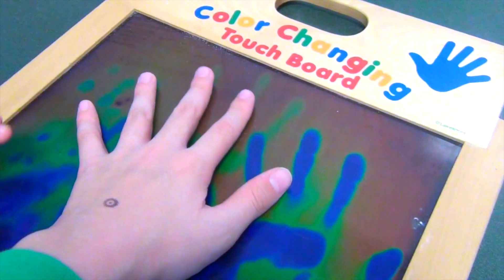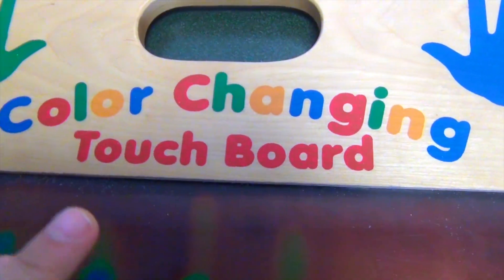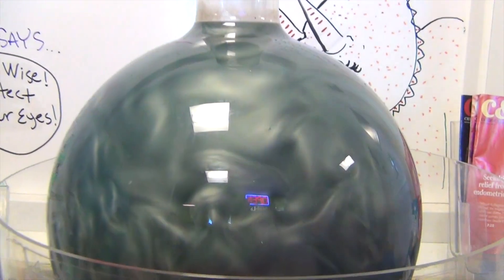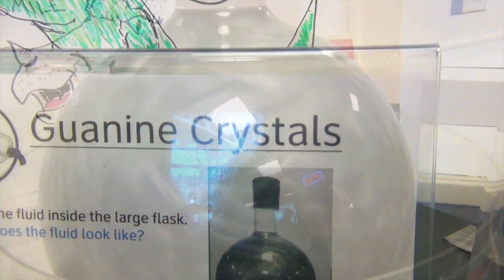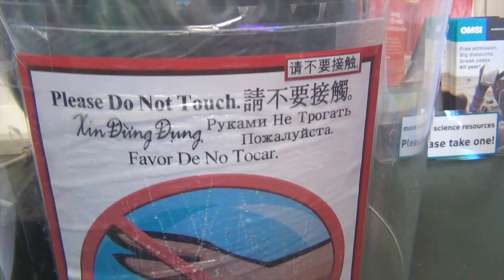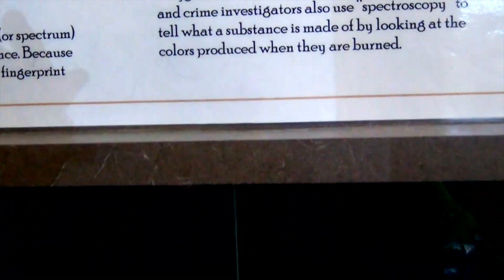Whoa, it's so cool — you guys, I think it changes colors! Color changing touch board. Guys, look at this — some type of thing in it. Look at that, it's a guanin crystal. There's a sign that says 'Please do not touch' in many different languages, even in Vietnamese. This is a spectroscope — it helps us find out what stars are made of.